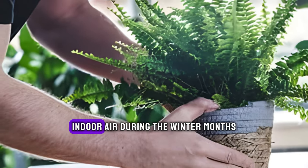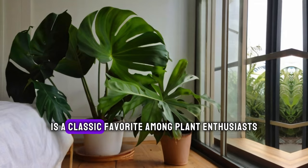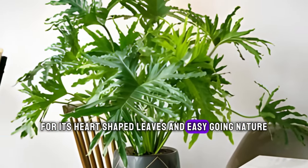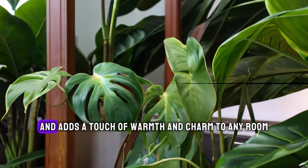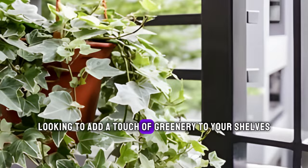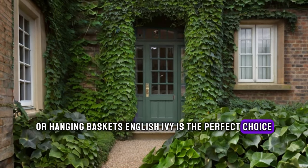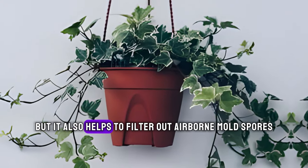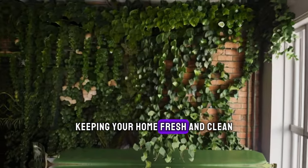The Philodendron is a classic favorite among plant enthusiasts for its heart-shaped leaves and easy-going nature. It's an excellent air purifier and adds a touch of warmth and charm to any room. Looking to add a touch of greenery to your shelves or hanging baskets? English Ivy is the perfect choice. Not only does it look beautiful cascading down, but it also helps to filter out airborne mold spores, keeping your home fresh and clean.